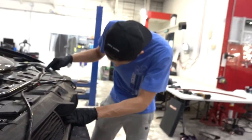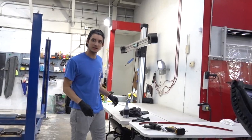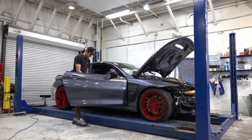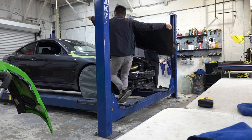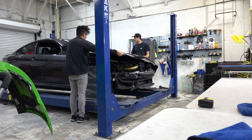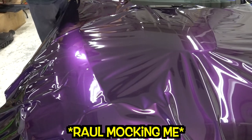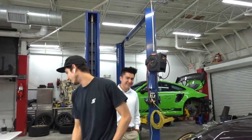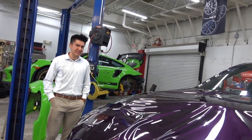I usually don't like purples but this purple — check this out. It is the only purple I like. I always use purple for the pictures but man, this is nice.